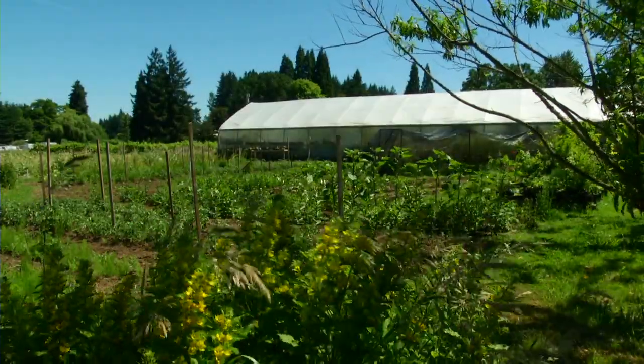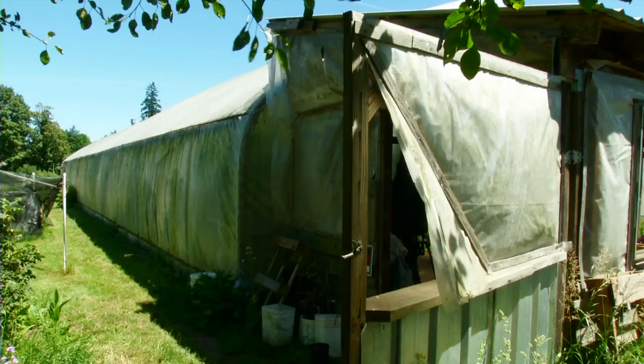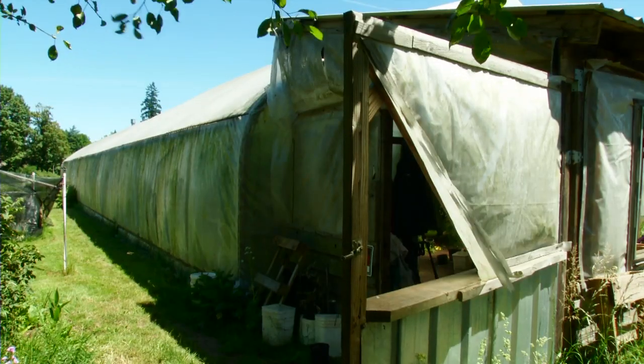We call this Brown's Greenhouse, from Hal Brown, who gives us the land to use. Hal and Alice Brown have let us use the land to have this greenhouse and this stuff for a long time now, more than 20 years.